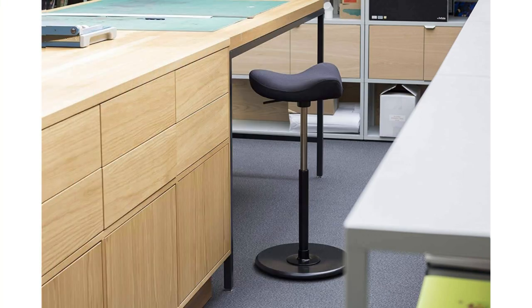Are you someone who likes to stay active while working? The Varrier Move Tilting Saddle Stool is the perfect choice for you. With its unique tilting mechanism, this chair encourages constant movement, helping you engage your core and improve your posture. It's a great option for those seeking an active sitting experience.